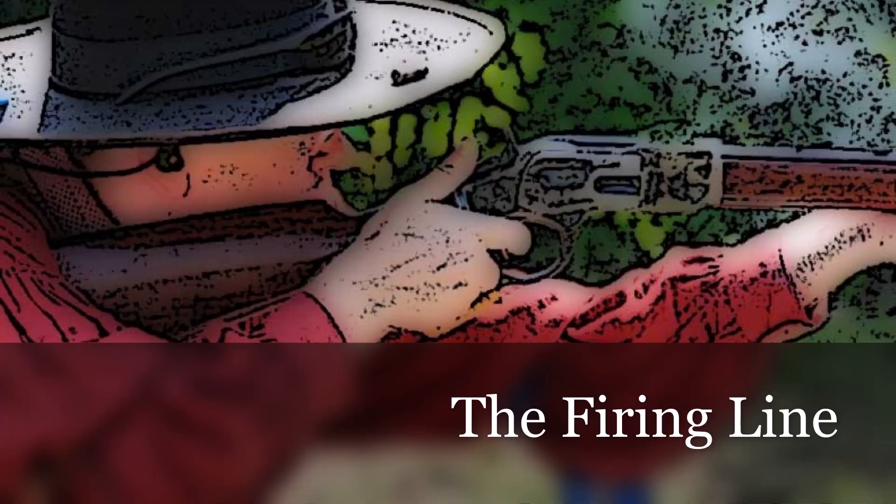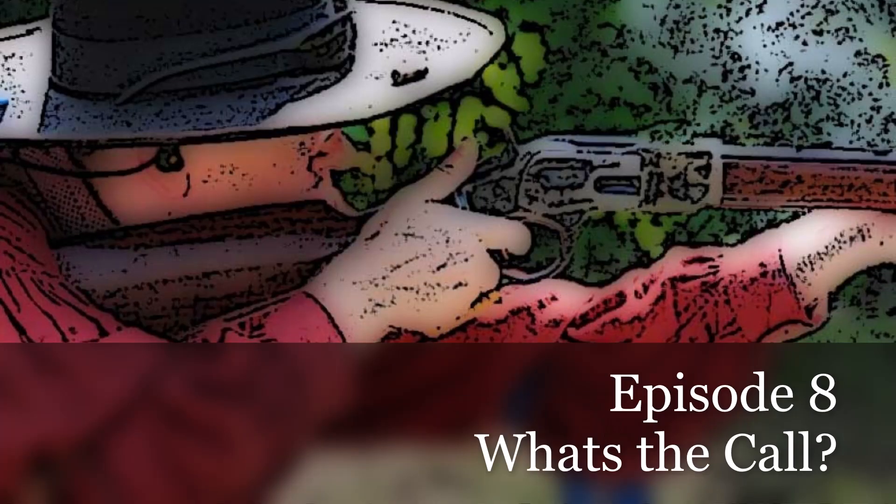Hi, I'm Branchwater Jack and today we're looking at a situation that we hope never happens, but has happened to even the best of us here on the firing line. It happens when you least expect it — you find yourself having a great run and then your gun ends up somewhere other than where you intended it. So this week we're going to talk about some situations dealing with dropped firearms.